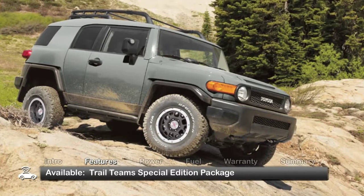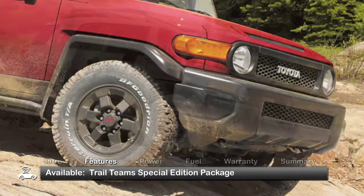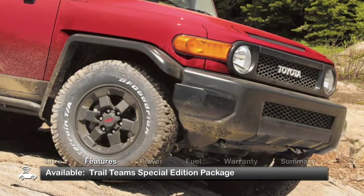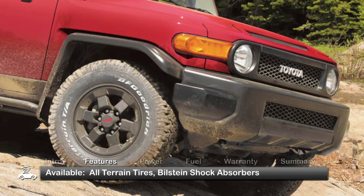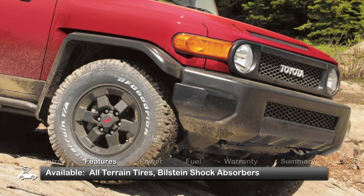Available for 2013 with a cement-gray exterior color, the package includes Toyota Racing Development 16-inch off-road beadlock-style wheels, BFGoodrich all-terrain tires, and trail-tuned Bilstein shock absorbers.